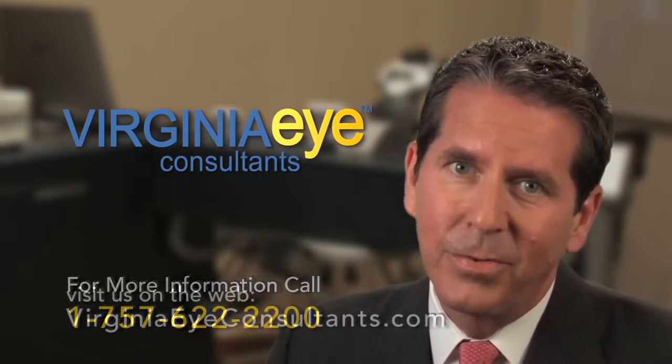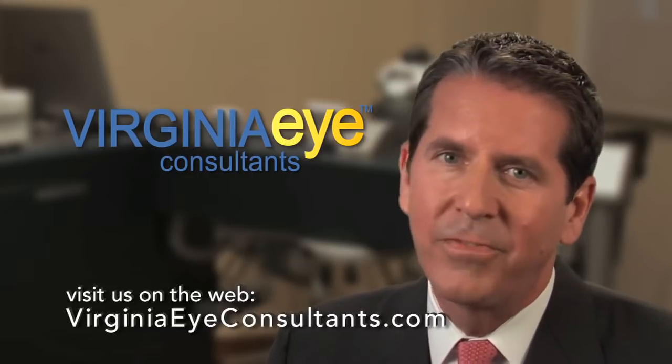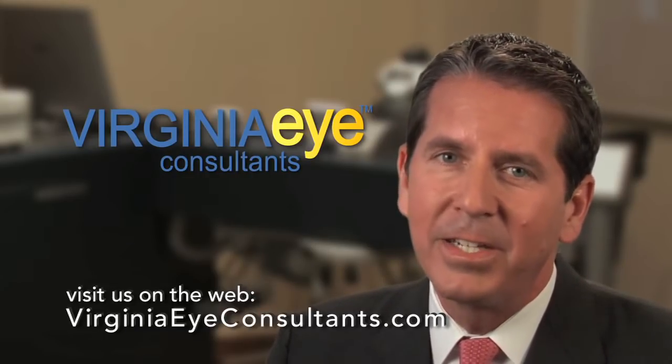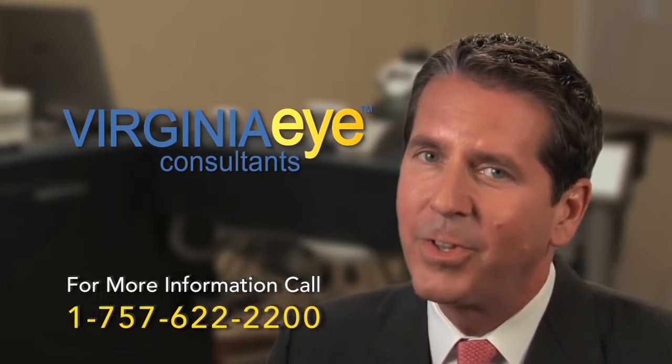In my opinion, with the Linzex laser, today's cataract surgeons have unparalleled control and flexibility, allowing us to minimize risk and optimize postoperative visual outcomes.